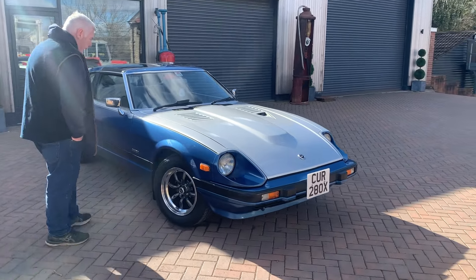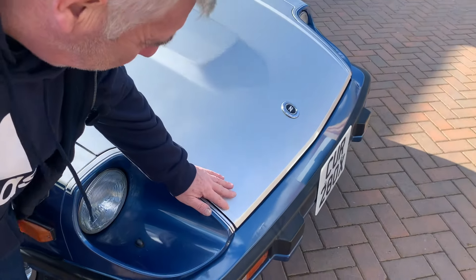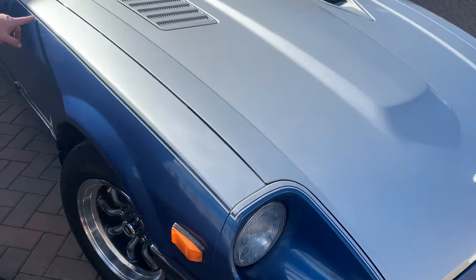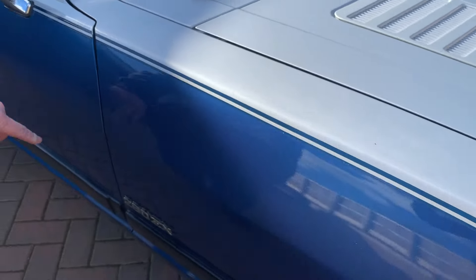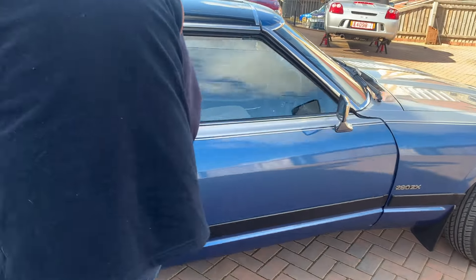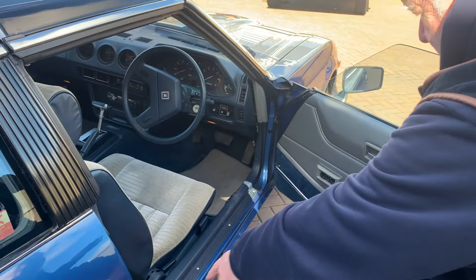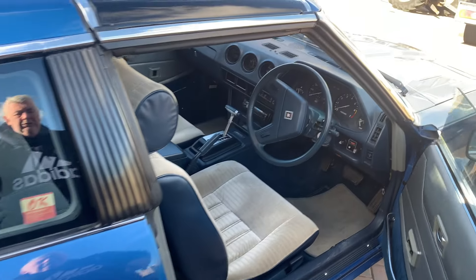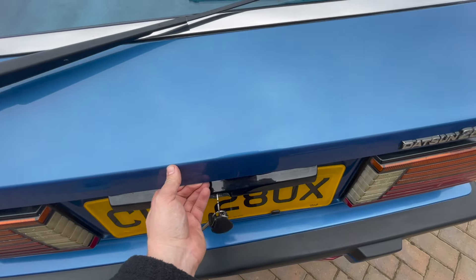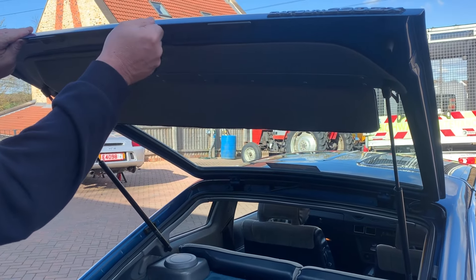Bodywork-wise there are one or two little chips on it. There's a little mark down here — I just like to highlight these chips before we start. There's one here, a little chip here. As we move around the car, the wheel arches are nice. We'll open the doors — you can have a look inside. The door shuts are nice and clean in there. Looking around the car, usually on these the bonnet lips tend to go, so we'll have a look — you can see it's nice and crisp, it's never been filled or messed about with.